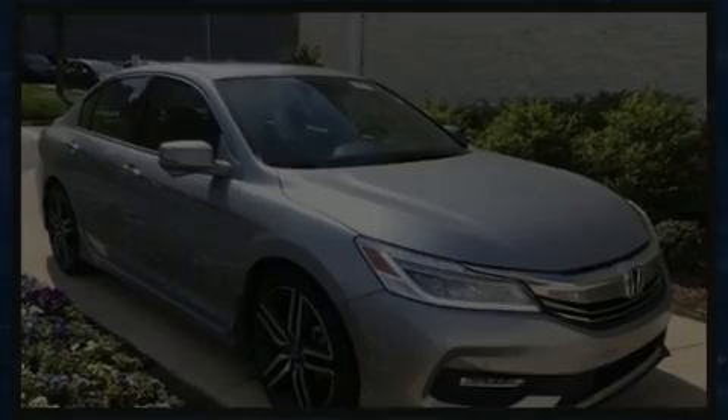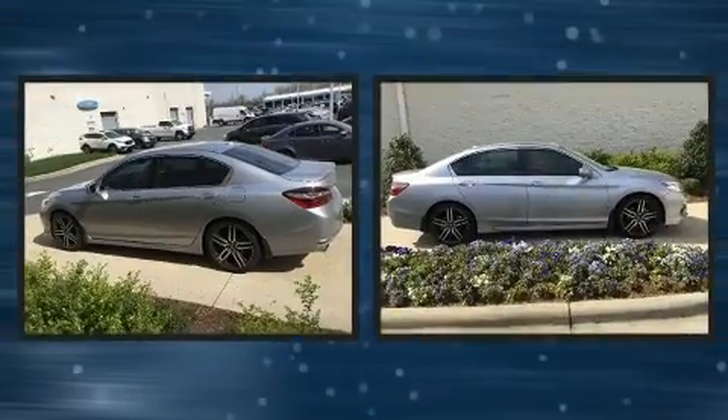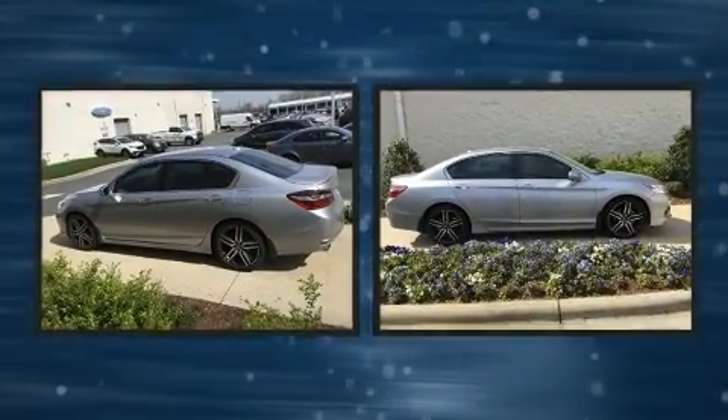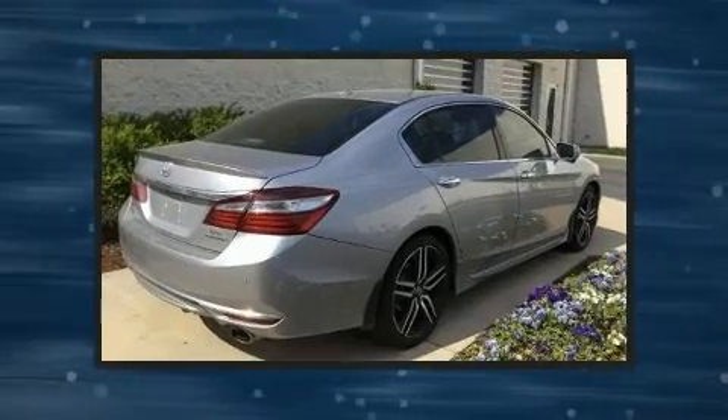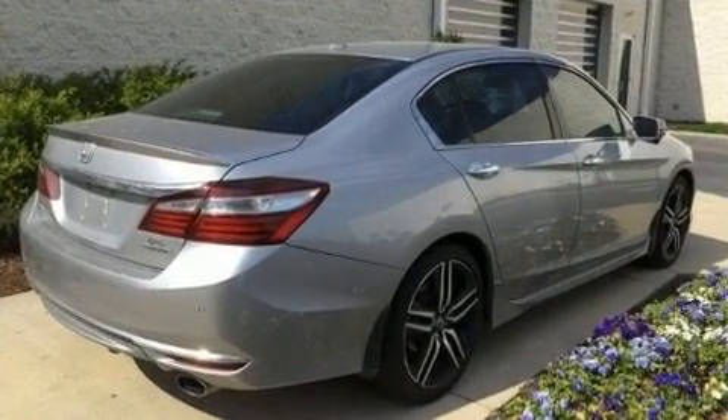Introducing the 2017 Honda Accord. This four-door, five-passenger sedan has not yet reached the 100,000 mile mark. It features an automatic transmission, front-wheel drive, and a 3.5-liter six-cylinder engine.